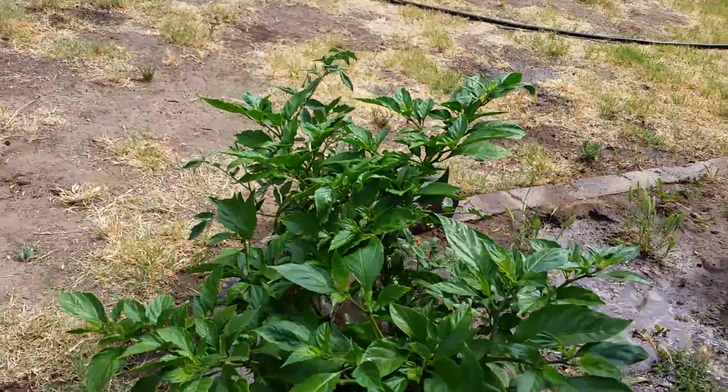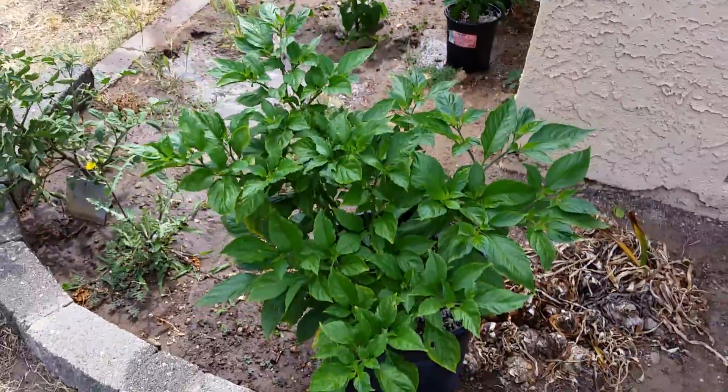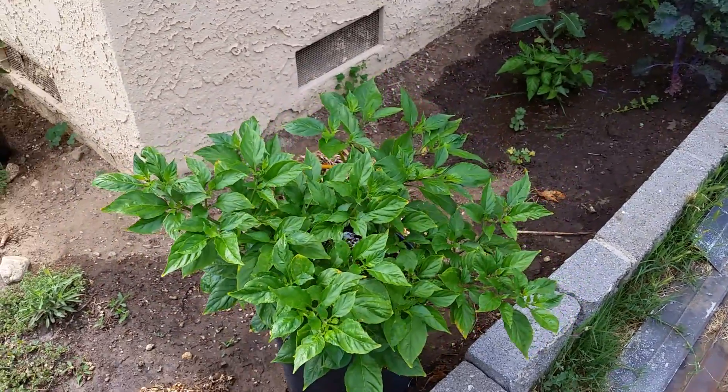This is the ghost pepper I got from my school nursery. This was in a 4-inch pot. Now it's thriving and it's bushy — you can't even see the stems anymore. Now just to get it to flower up.